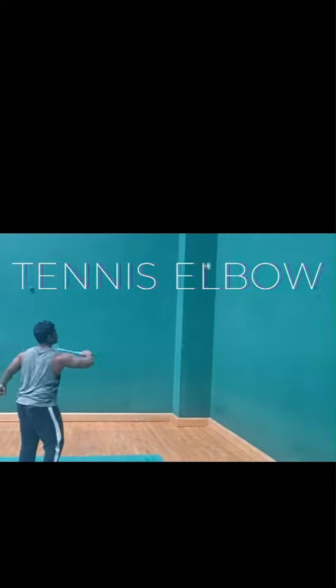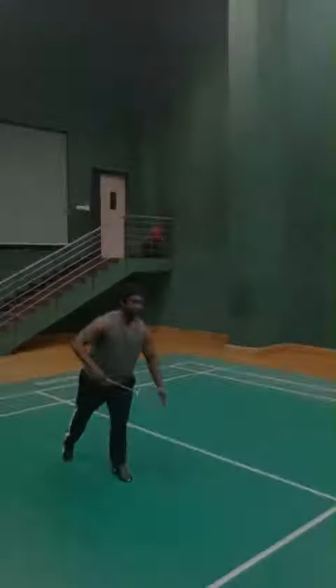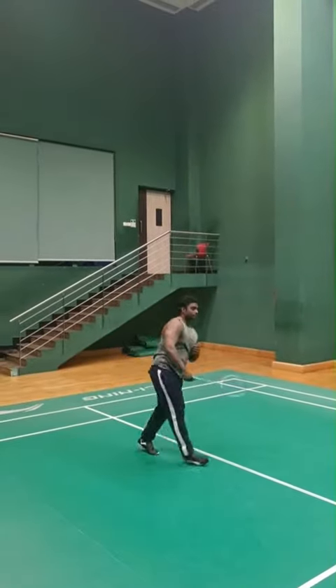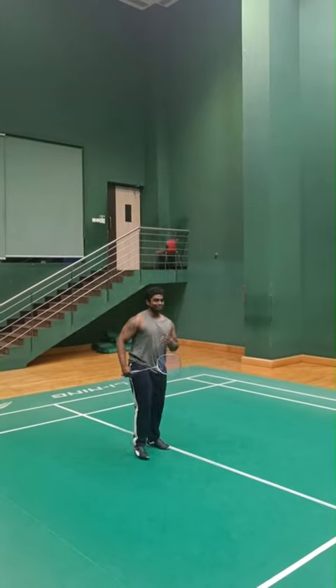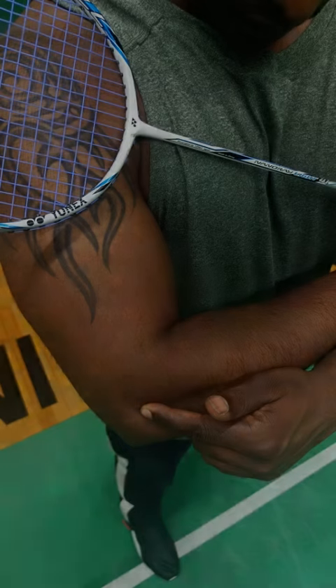Tennis elbow, or lateral epicondylitis, is a condition that can result from overuse of the muscles and tendons in the elbow. It is caused by repetitive wrist and arm motions. Pain is centered around the outer part of the elbow, a bony bump. It may extend down the forearm, originating from the tendons of forearm muscles attached to the lateral epicondyle, which is the primary site of inflammation in this condition.